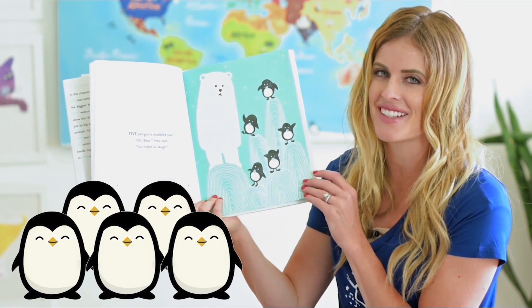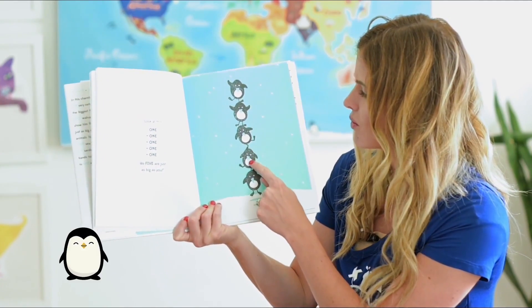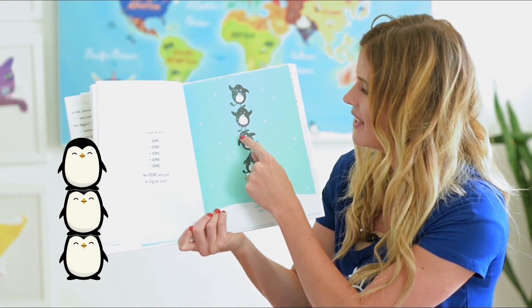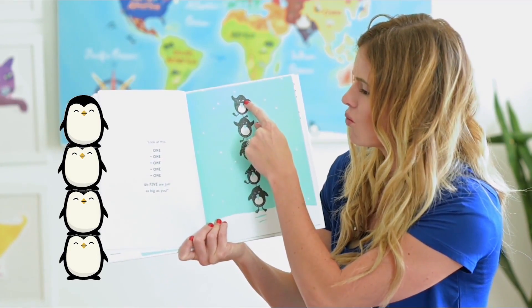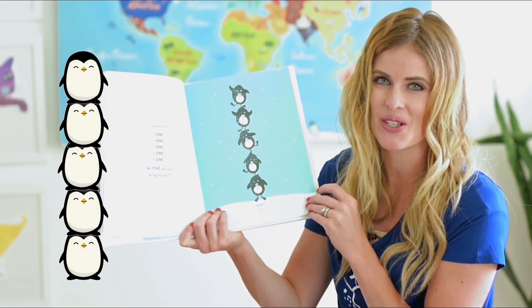Five penguins waddled past. 'Oh bear,' they said, 'you make us laugh — look at this: one plus one plus one plus one plus one. We five are just as big as you.'